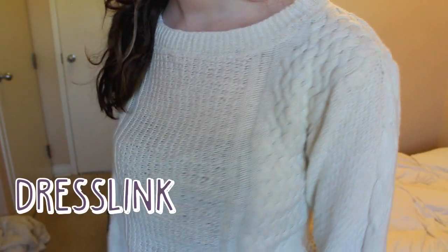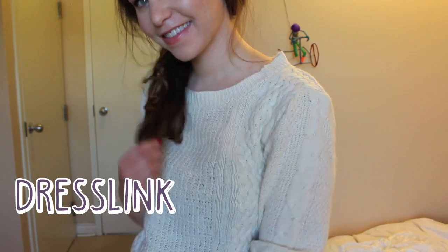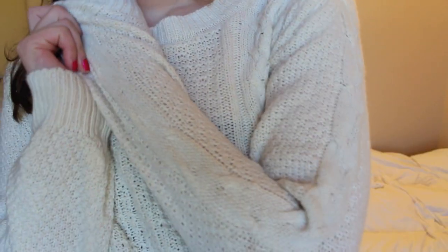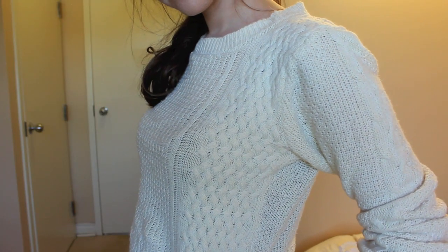Next is this cream colored sweater and I've been trying to stock up on sweaters just because winter is coming up and fall is here and it definitely gets cold in Canada. This one is definitely very, very warm and I really like the knit detailing on the front.